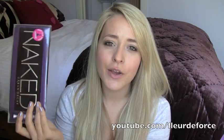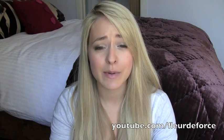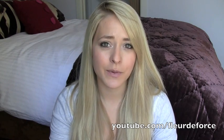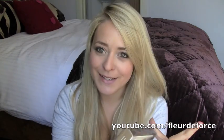I didn't stop there — I also got a second one to give away. This week I reached 100,000 subscribers, and I just want to say thank you so much to everybody. I can't even contemplate how many people that is — it's really madness. I'm going to be doing a giveaway next week with some very exciting prizes, and the Naked palette is going to be one of them. Keep your eyes peeled for that next week.